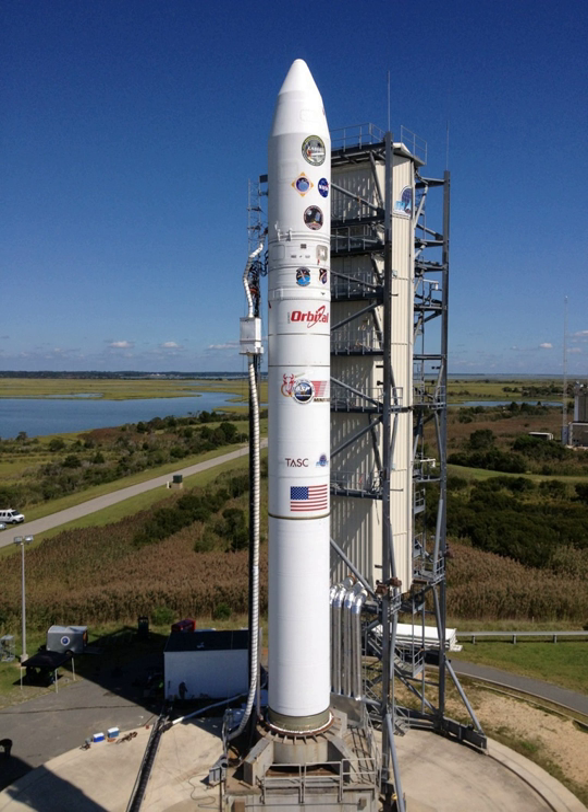The Minotaur V is an American expendable launch system derived from the Minotaur IV, itself a derivative of the LGM-118 Peacekeeper ICBM. It was developed by Orbital Sciences Corporation, now absorbed into Northrop Grumman Innovation Systems, and made its maiden flight on 7 September 2013, carrying the Lunar Atmosphere and Dust Environment Explorer spacecraft for NASA.